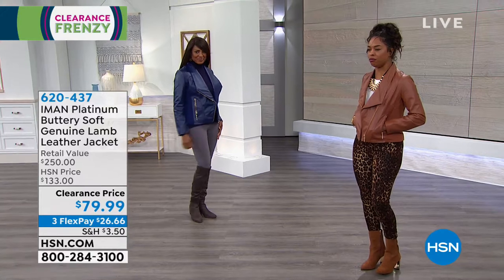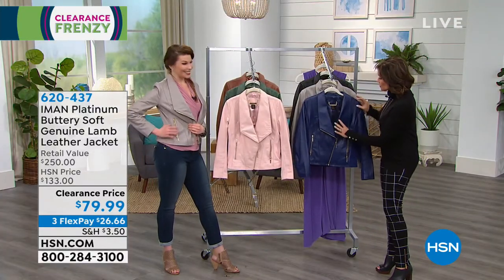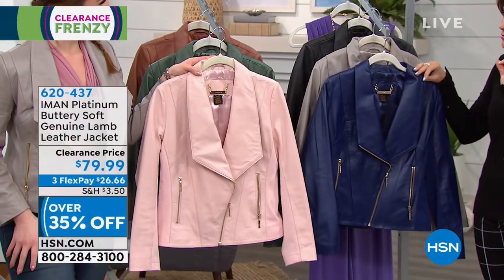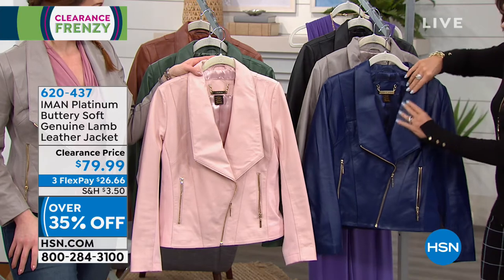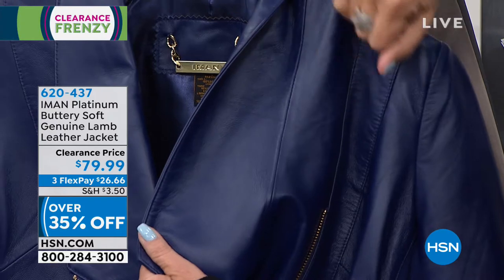You're going to be comfortable in this. You're going to look completely on trend. Look at the way she has done this — because this is what I love about Iman's line. Look at the back. A lot of people, this is where they cut corners.